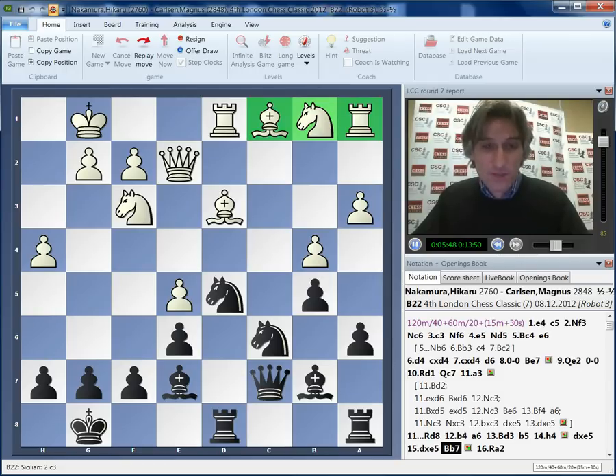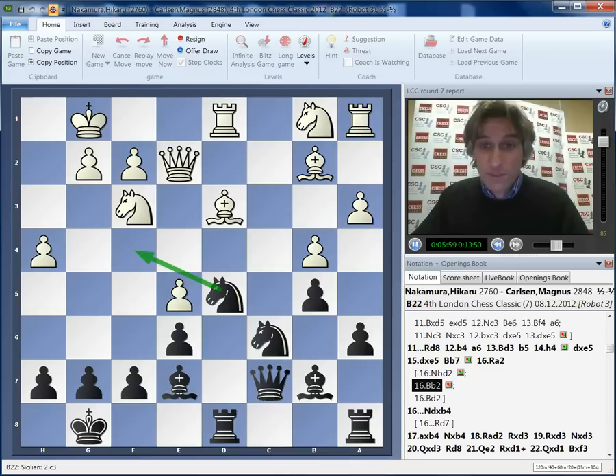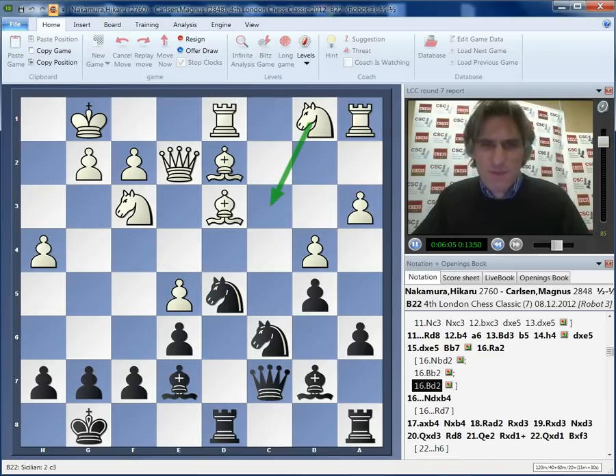It would be lovely if we could somehow swing the knight on b1 over to the kingside, but you can't play knight bd2 because knight f4 is on. You can't play bishop b2 - again, knight f4 is a move. You could play bishop d2 to try to get in knight c3, but after those pieces are traded, I don't see how white is going to build up a kingside attack. And I think these squares on the queenside are all a bit weak, and black's pieces are very well placed.